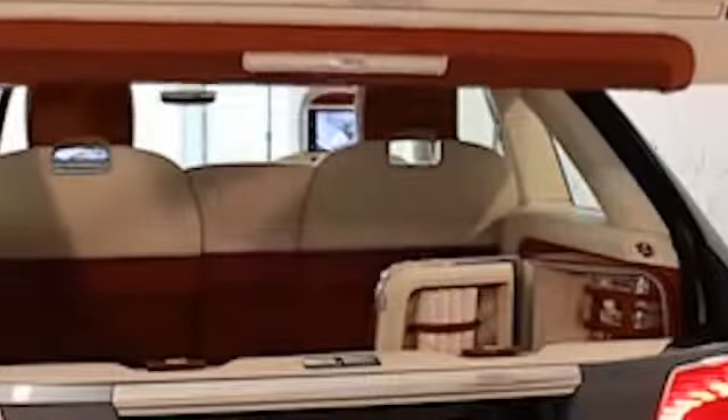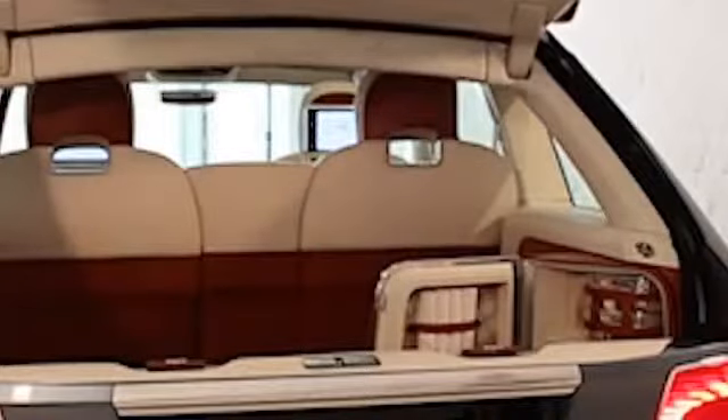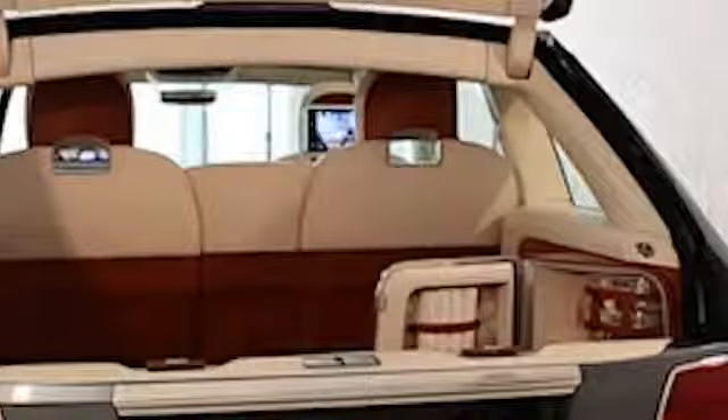Presents the Bentley SUV truck replica with a new Audi Q7 V12 engine for $24,000.